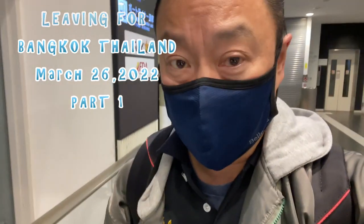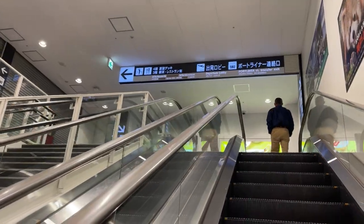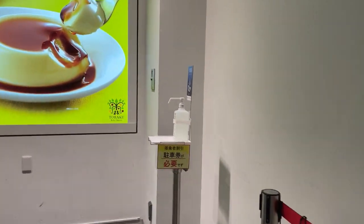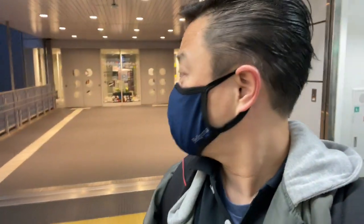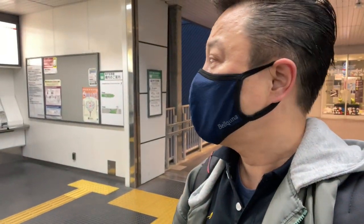I have arrived at Kobe airport. It's 5:50 a.m. and it's not open behind me, so I'm just waiting for them to open up. This is Kobe Port Liner.